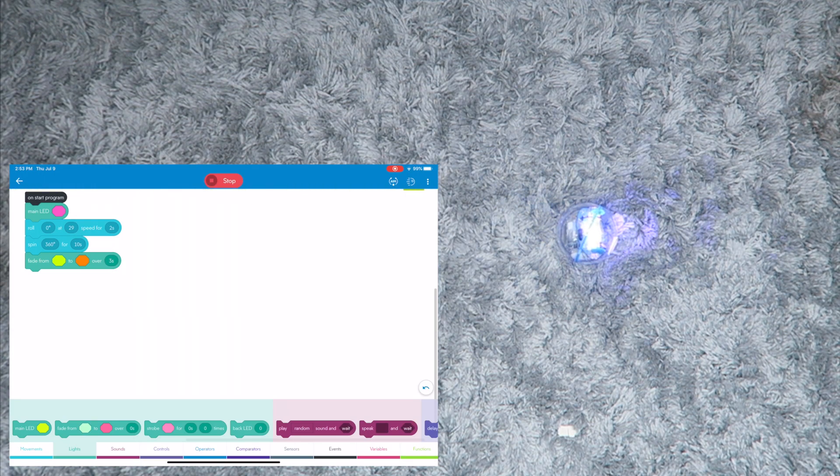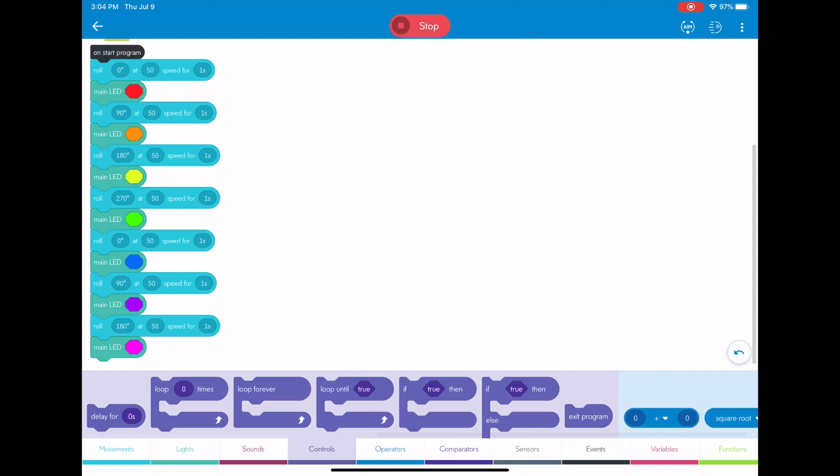I thought I screen recorded it but I didn't, so I'm just going to show you the end program and walk you through it. Basically this program starts at zero degrees, goes at a 50 speed for one second, then turns red and goes 90 degrees at 50 speed for one second, then 180 and 270 and back to zero. So it's going to make a square when you do it — it won't be perfect, but it still shows students the degrees of what the robot is going to do. I tried it and it didn't work on the carpet, so I changed to my bathroom tile and the robot did fine there.